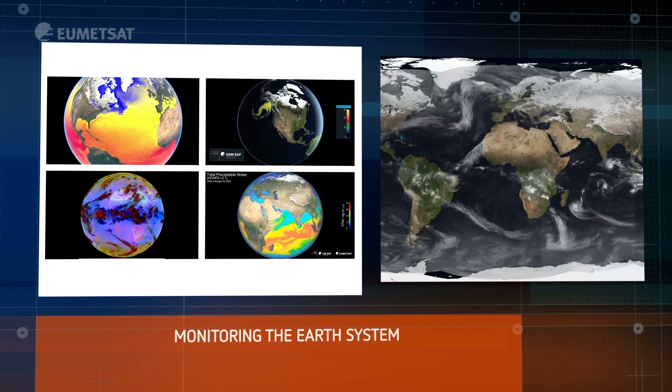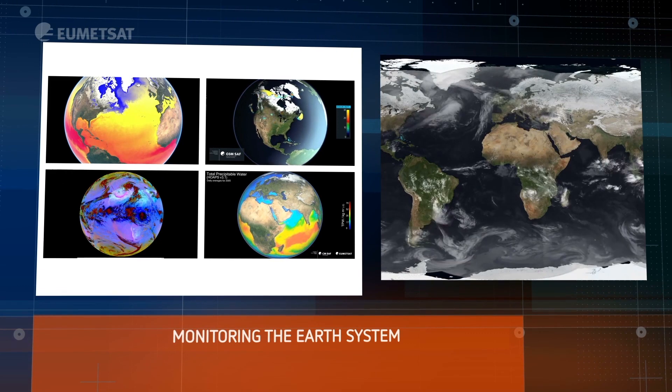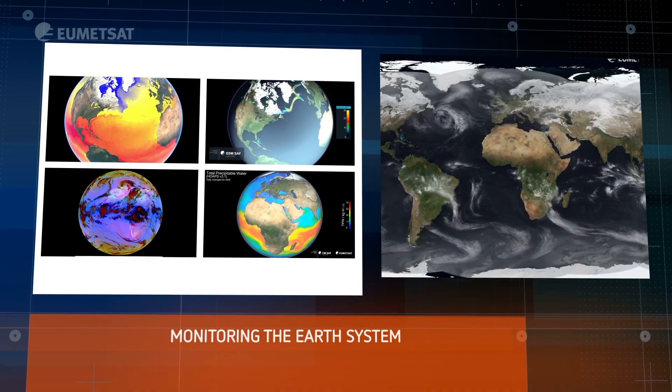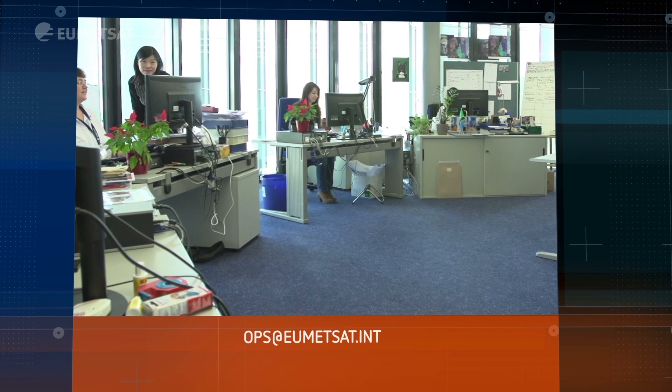All of our data are part of monitoring the Earth's system. You can find out more about our data on our website, and if you need any assistance do contact ops at eumetsat.int.